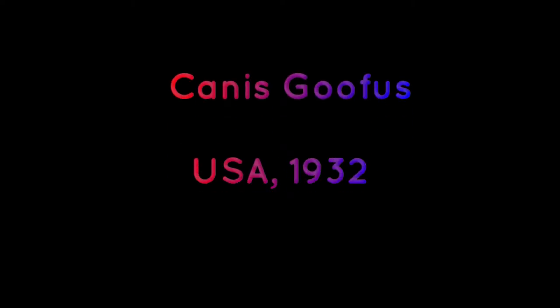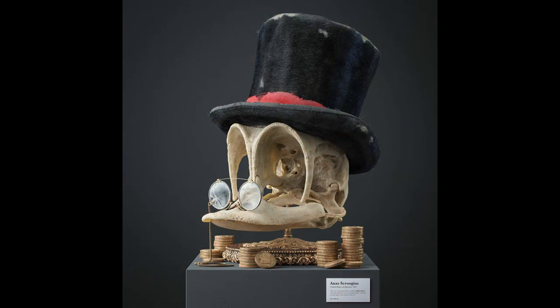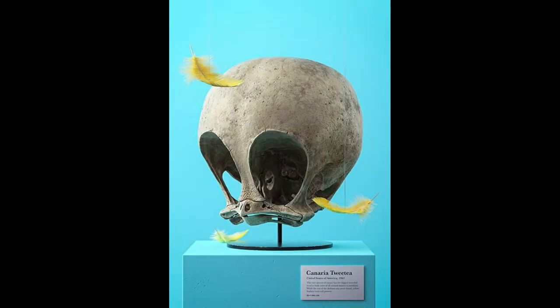Number five: canis Goofus, USA 1932. Goofy was the first attempt by Philip Hodes to create a believable fossilized skull of a cartoon character, as if he existed in real life. His primary goal was to become better at sculpting and try some new techniques in the software he uses — Substance Painter.